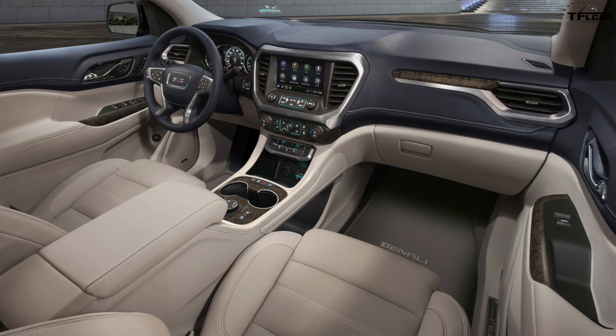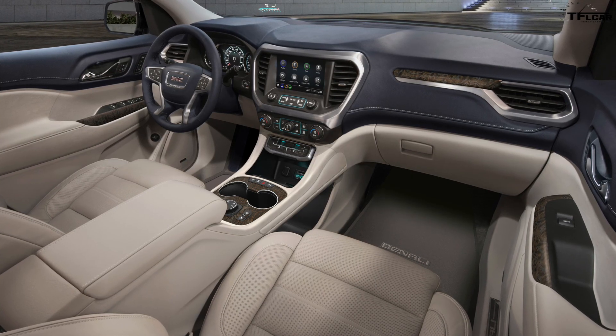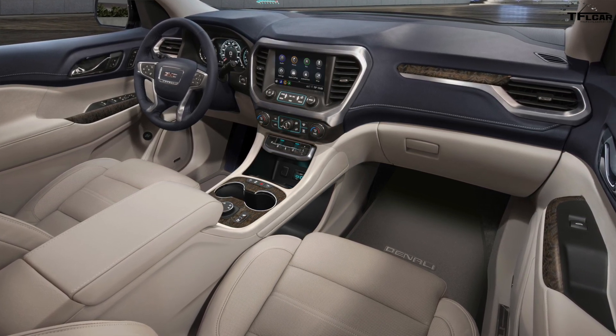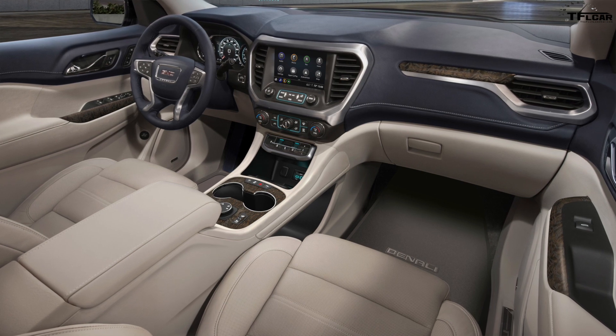On the interior, there is a new push-button transmission — some of you may not be a huge fan of that change — but it's similar to the updated GMC Terrain. There's also a new updated infotainment system.